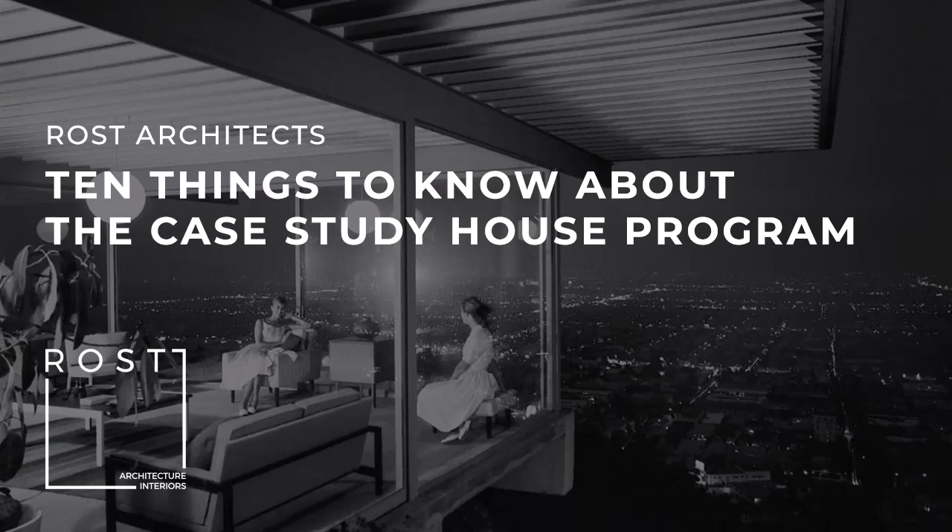Number 3: What were the goals of the Case Study House Program? First, solve the housing shortage after World War II. At the close of World War II, nearly 7.6 million soldiers were sent home from abroad. At the time, there was not enough housing to meet the need of the returning soldiers. This was both a challenge and an opportunity which the Case Study House Program attempted to solve. Many other developers and home builders would recognize this opportunity and offer different housing solutions.